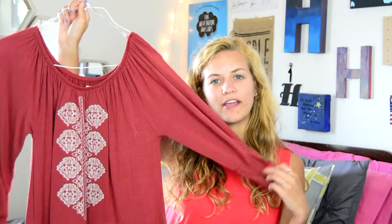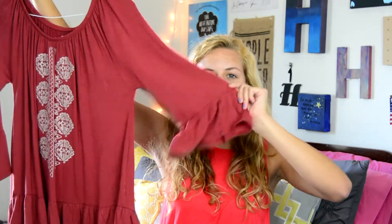The next thing I have is this top and it's this burnt orange pinkish color. It has just this little embroidered pattern on it and it's got this little peplum thing on the bottom and the sleeves are flowy like this.